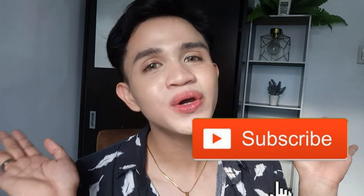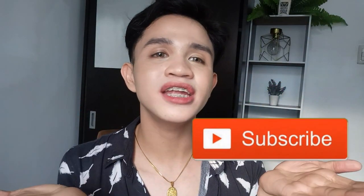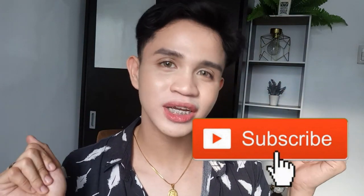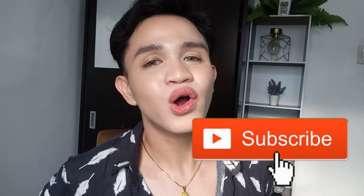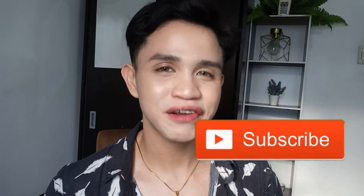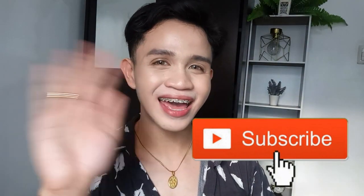If you're a fan of matte lipsticks pero gusto mo na hindi drying, I highly suggest that you try the Everbillena Matte Nudes. That's it for this video! I hope nag-enjoy kayo, and if you did, make sure to like this video. If you want to support me and see more of my upcoming videos, make sure to subscribe to my channel. Thank you everyone for all of your love and support — sobrang na-appreciate ko each and every one of you. I'll see you on my next video. Bye! God bless!